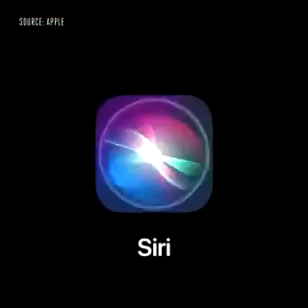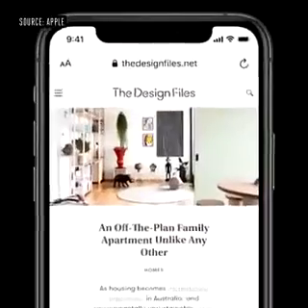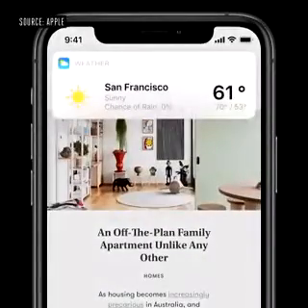Another iconic experience getting a major update is Siri. Siri pops up at the bottom of the screen and instantly launches the app. Or if you ask for information like the weather, results appear at the top of the screen, just like a notification.